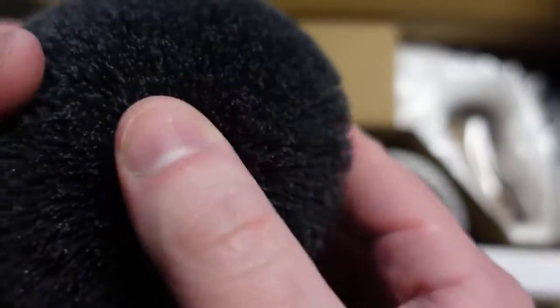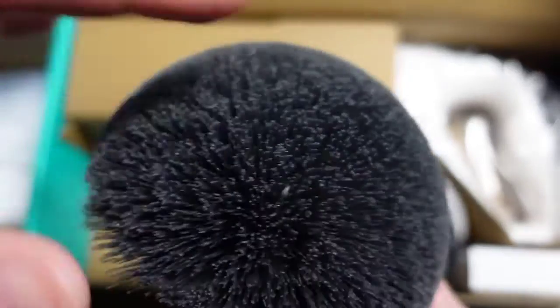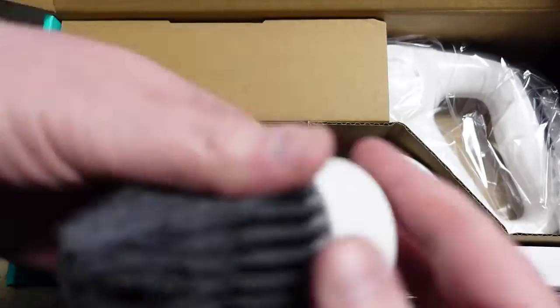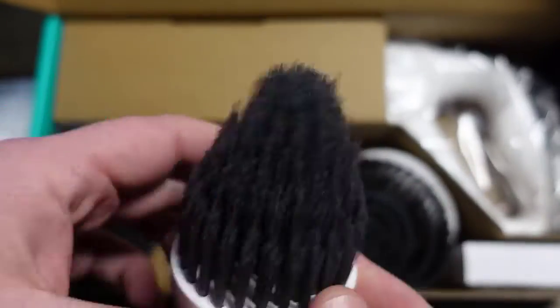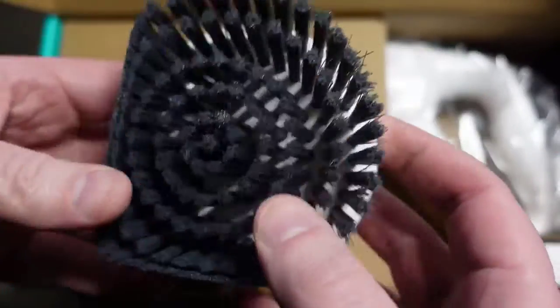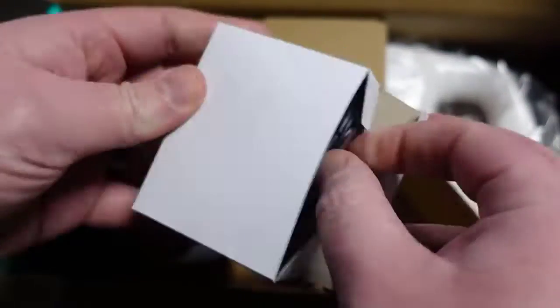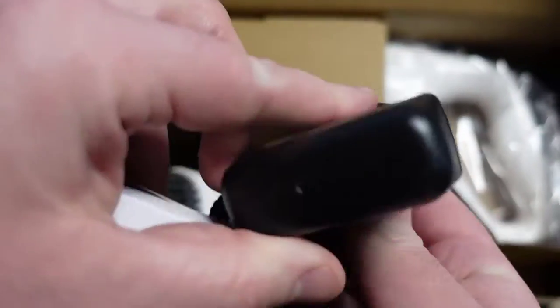Not many people can actually say they like scrubbing, washing, and cleaning those dirty stains in their house. However, with a power scrubber at hand, home cleaning, especially bathrooms and kitchens, doesn't have to be a grueling task anymore. Not only does this handy appliance minimize effort on your part, it speeds up cleaning time, eliminating those stubborn stains in a matter of minutes.